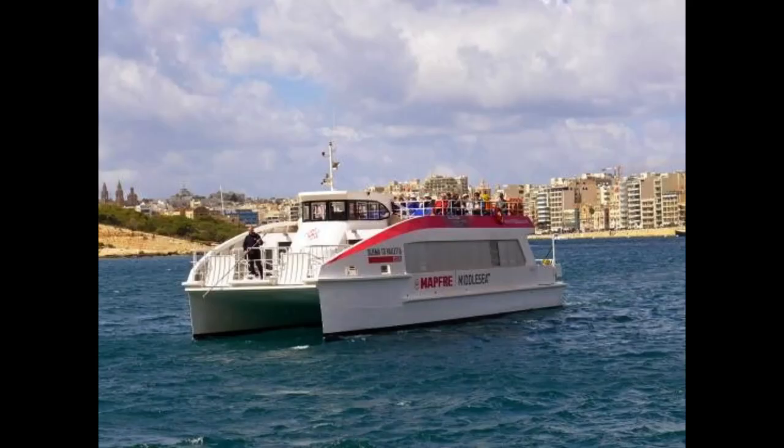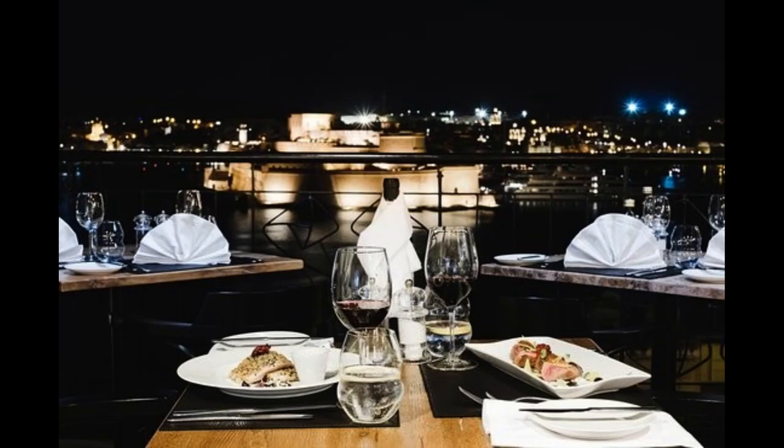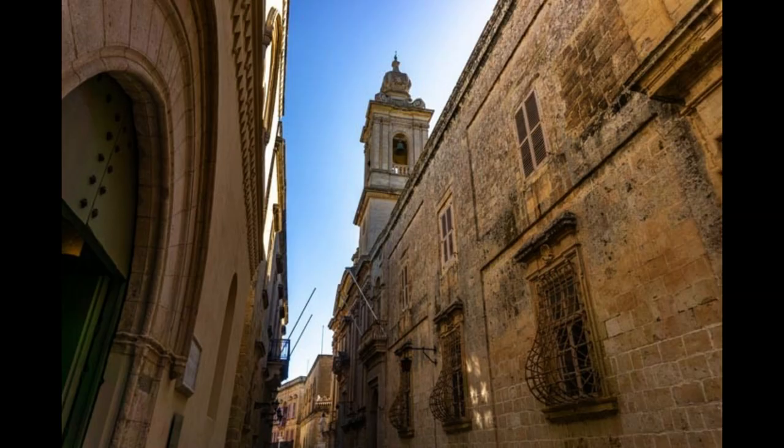Dwejra Bay and the Inland Sea: dive Gozo's geological masterpiece. Dwejra on Gozo is one of Malta's most spectacular natural wonders. Its pools and submerged caves are some of the archipelago's best diving spots, and a natural sea tunnel 250 feet long and up to 80 feet deep connects it to the Inland Sea, a serene lagoon completely encircled by cliffs and ideal for swimming and snorkeling.